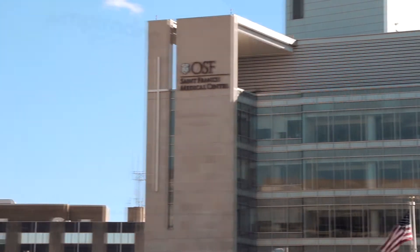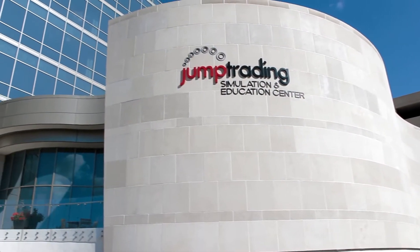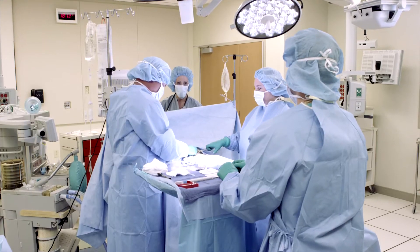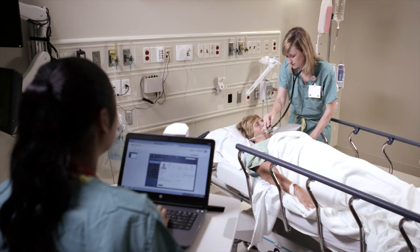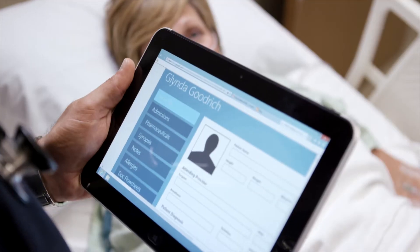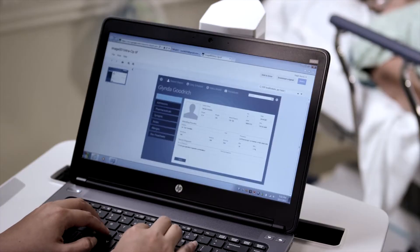Here at OSF Healthcare and the Jump Trading Simulation and Education Center, we're looking to take an already existing good healthcare system and make it great. Technology is transforming the continuum of care through the passing of key data from the paramedic to the trauma team to the nurse at the bedside. All of the Hewlett Packard technology we use supports the continuum of care, making data accessible for good decisions about patient care.